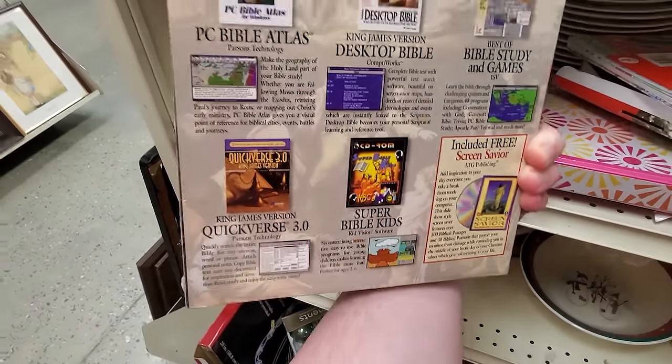Right around the corner here, we got a bunch of VHS — in fact, a whole collection of Babylon 5. As well as one or two PC games. We got Call of Duty 2 — absolute classic, still maybe my favorite in the series, especially on PC. I still own my copy from back in the day.